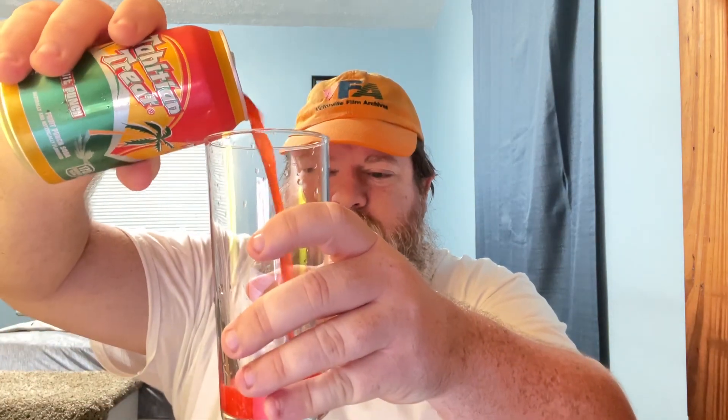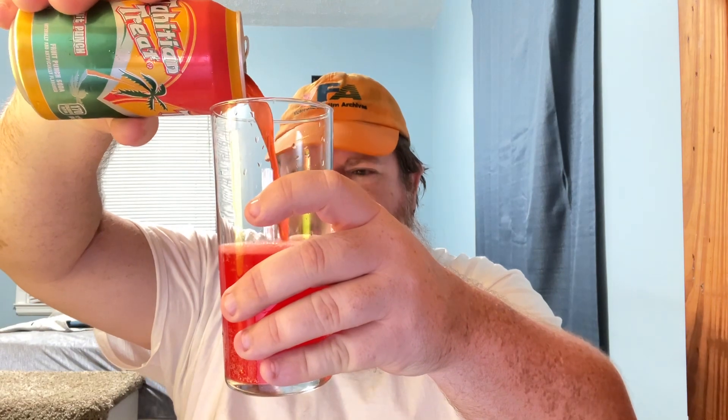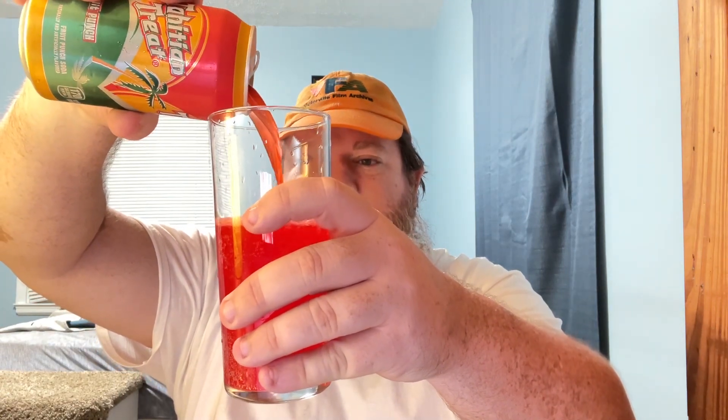I guess maybe it's dependent upon your area, your region, whether you can find this or not. I'm not entirely sure if it's carbonated or not, so let's listen. Don't hear anything. I think it's just flat — just canned fruit punch. Or maybe not. I guess it is carbonated.